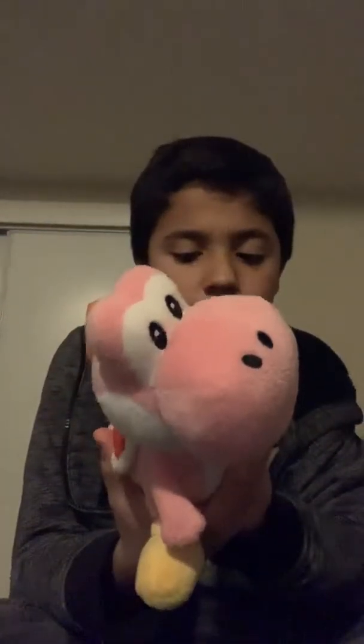Now we're moving on to the Yoshis. First is Pink Yoshi. He or she — I don't know. It's actually very awesome, but I don't really like it, to be honest. I like the plush, but I'm not sure what to say about it. I'll just leave it there.